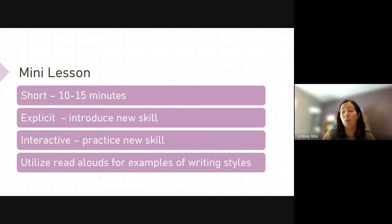Your mini lesson is short, 10 to 15 minutes — explicit, introducing a new skill, interactive, practicing the skill together. You can utilize read-alouds for examples of writing styles. A lot of people get hung up using read-alouds in Writer's Workshop because they think they have to read the entire book and it takes a good portion of the time. If you can align the use of a read-aloud in Reader's Workshop and Writer's Workshop, you can read the whole thing in Reader's Workshop and then just identify the pieces that are useful in Writer's Workshop.